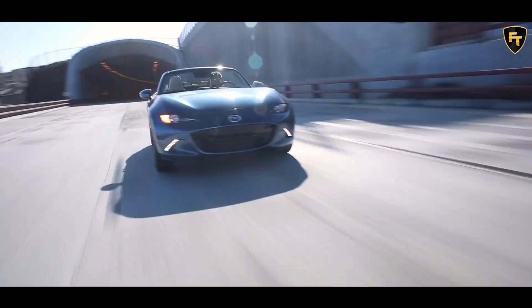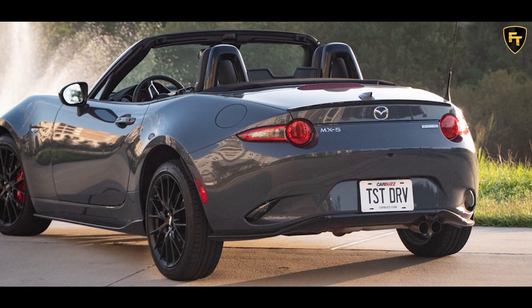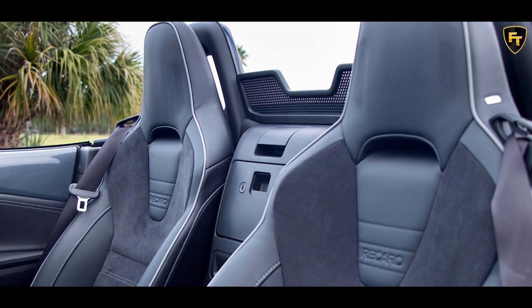Those who opt for a manual transmission on the Club can add the Brembo BBS Recaro package for $4,470, or $4,670 for the RF. At the top of the Miata range,